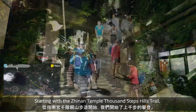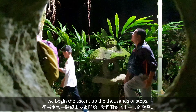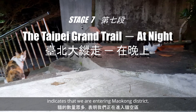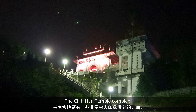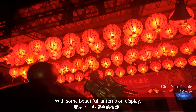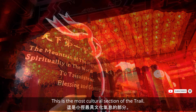Starting with the Chuenang Temple Thousand Steps Hills Trail, we begin the ascent of the thousands of steps. The abundance of cats indicates that we are entering Maokong district. The Chuenang Temple complex has some pretty impressive temples with some beautiful lanterns on display. This is the most cultural section of the trail.